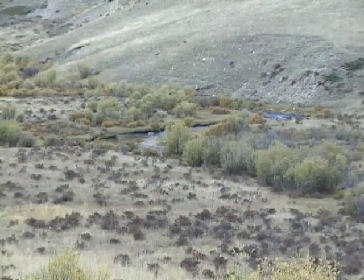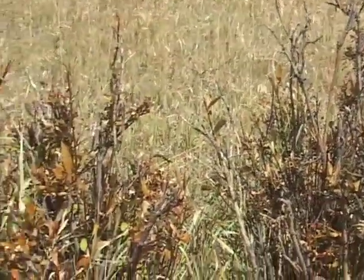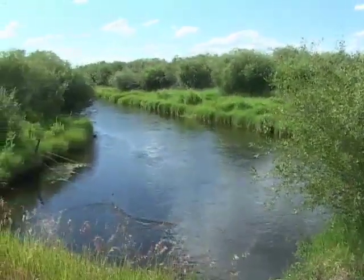Willows are important for a number of reasons. They provide food and habitat for a wide variety of insects, birds, fish, and mammals. In addition, their root systems are believed to help strengthen stream banks so they don't wash away in times of high flow.